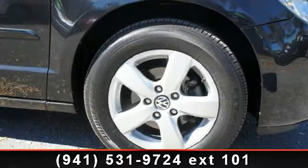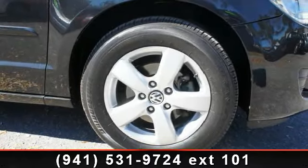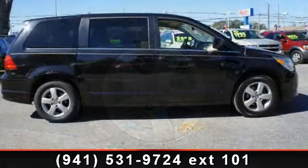Arrive in style with this 2009 Volkswagen Routen. This may be the set of wheels you've been looking for.